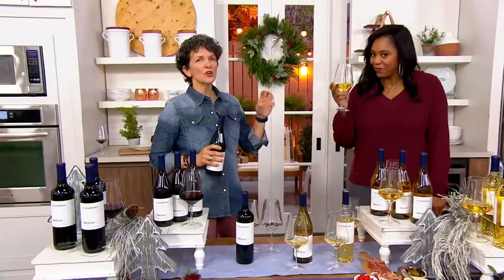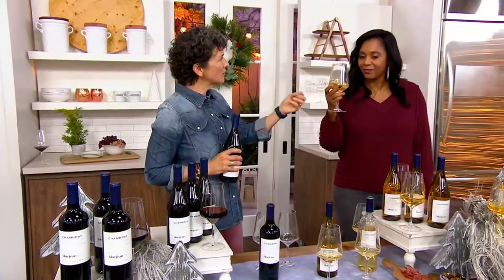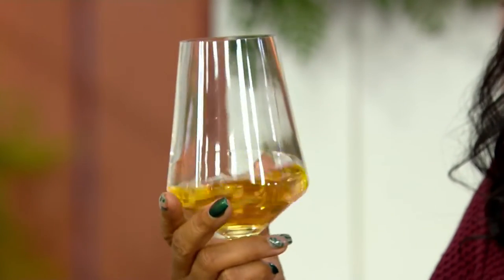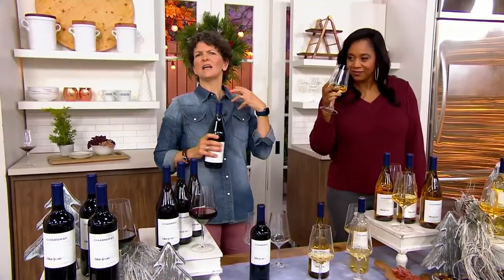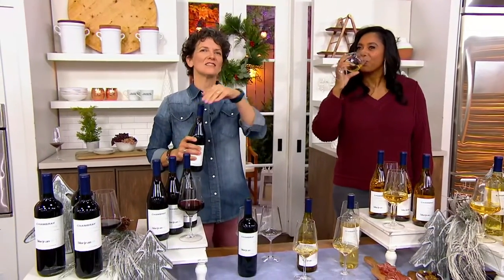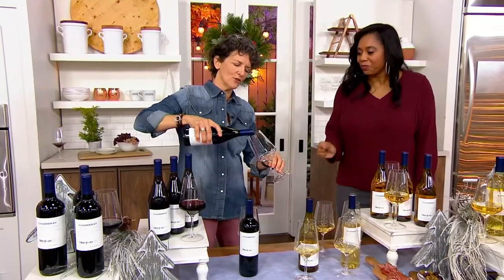This is the Chardonnay — crisp and clean. You're going to get flavors of green apple. It's actually aged in a neutral oak barrel, meaning the barrel's been used before, so it won't give you that heavy oak vanilla, just a hint of oak and vanilla. That makes it much more versatile and able to pair with so many foods.